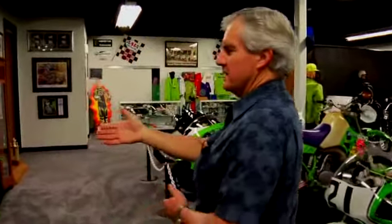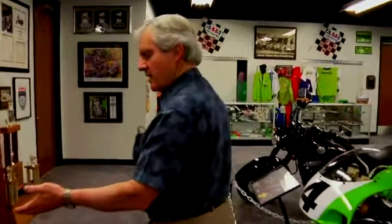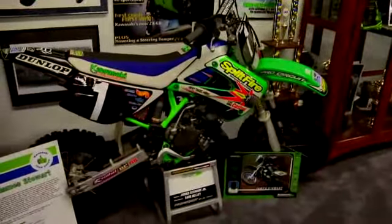This particular refrigerator is referred to as the racing refrigerator. It's been around the company for over 30 years, and over time the race team has put stickers on it. You'll find stickers from the 60s on this all the way up through current times. Also here is the Team Green bike that James Stewart rode when he was in Team Green before he went pro.